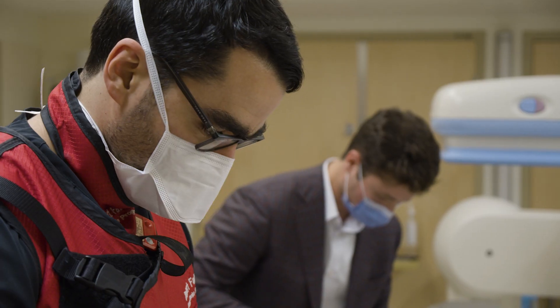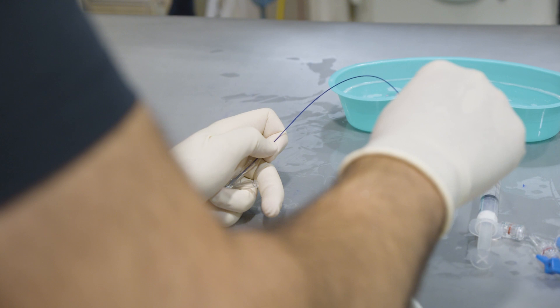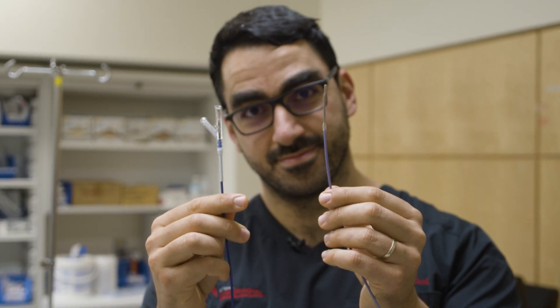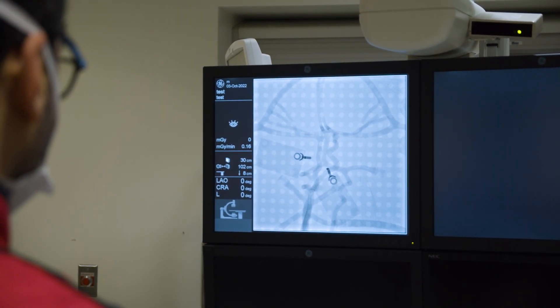My name is Dr. Robert Fayed. I work at the Ottawa Hospital, and I'm an interventional neuroradiologist. Interventional neuroradiology is a specialty that consists in treating brain vessel disease with catheters that navigate inside the vessels, from the groin all the way up to the brain, using x-ray technology for guidance.